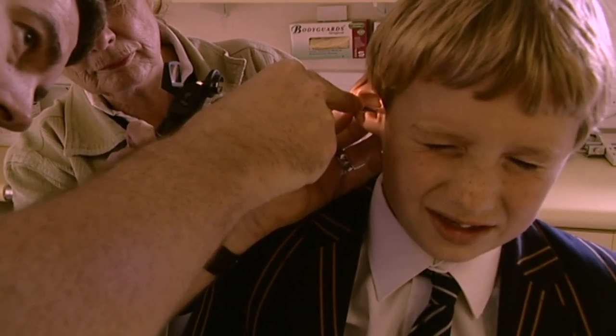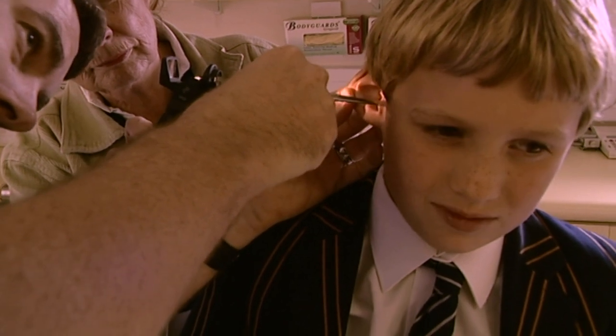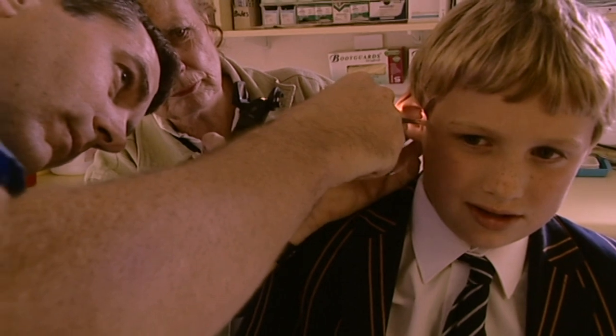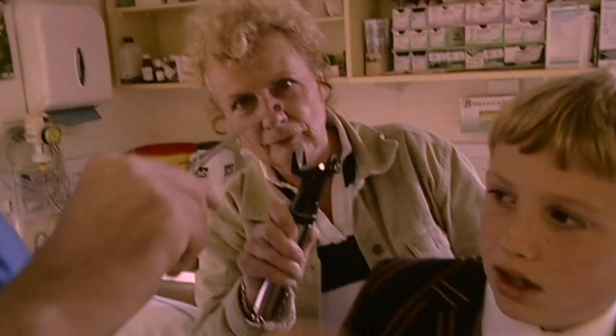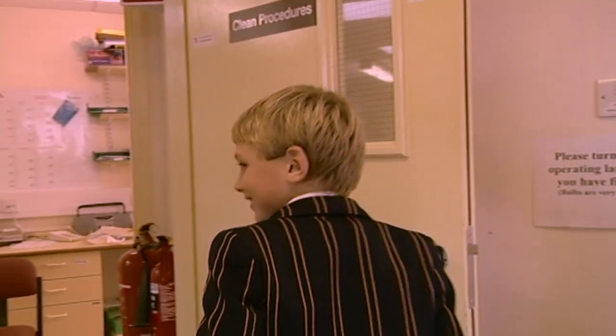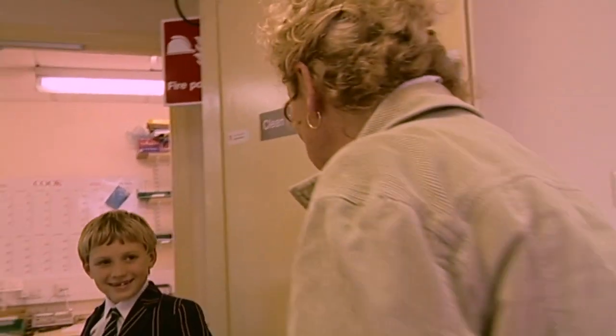The procedure is briefly painful for Charlie, but Gavin reassures him it looks worse than it is. The eraser is successfully removed, and Charlie is sent on his way.